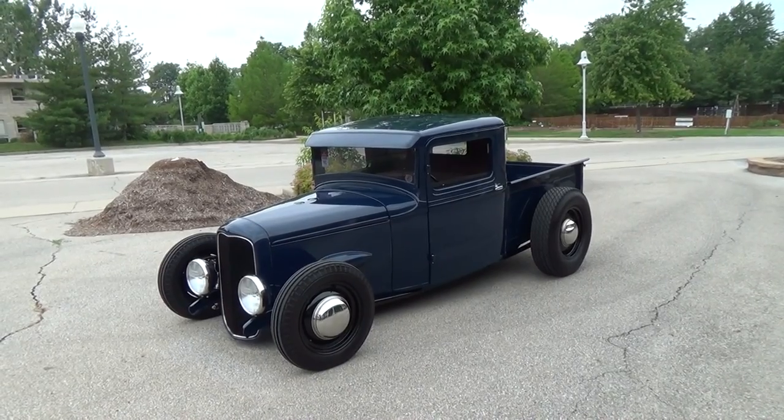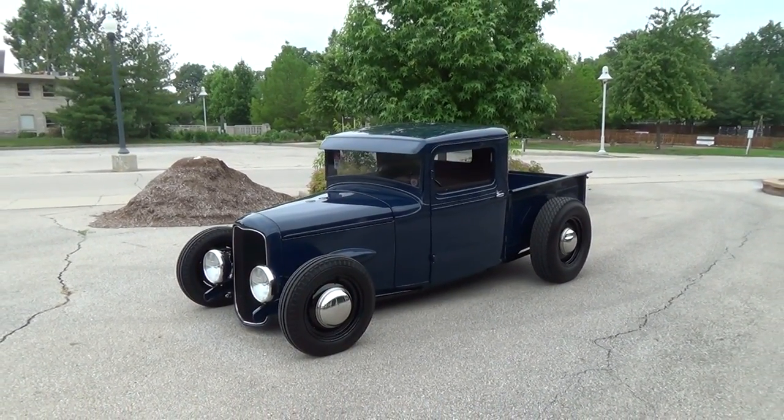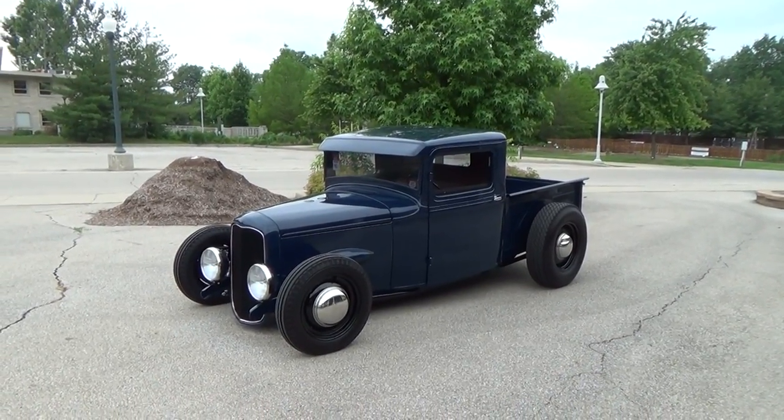It's a 1934 Mercury pickup truck. Good Guys Indy 2015 — hope you all have enjoyed it. See ya.